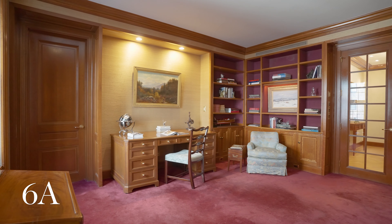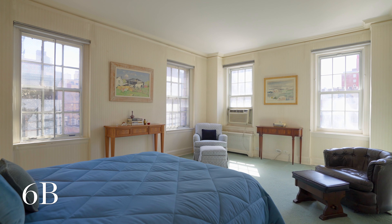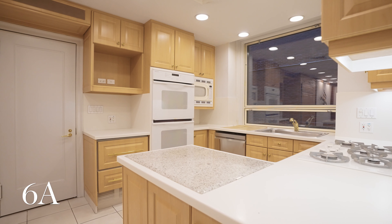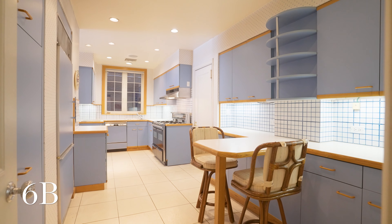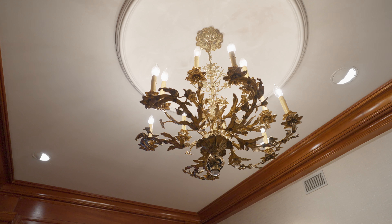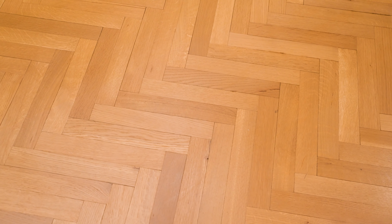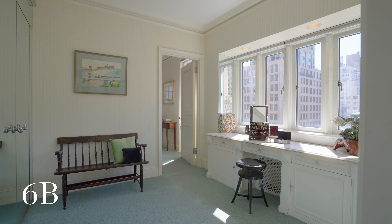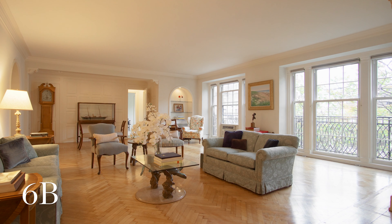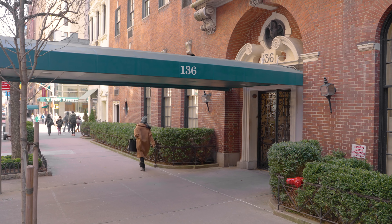Apartments 6A and 6B are currently being listed individually or together and provide endless possibilities for the new owner. Currently configured as two apartments, they can be combined to create a seamless vision to satisfy one's endless needs. This blank canvas includes floor-to-ceiling windows, Juliet balconies, pre-war details and moldings throughout, original oak floors, stunning southern light, and is the perfect recipe to design an incredible Manhattan showplace.